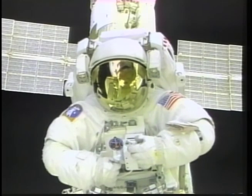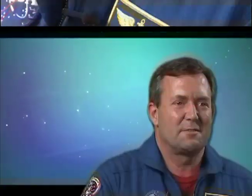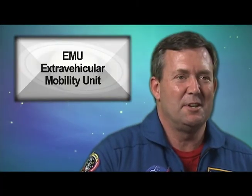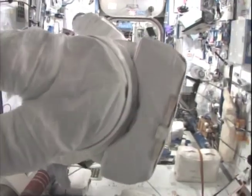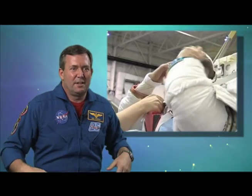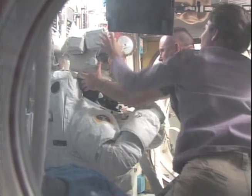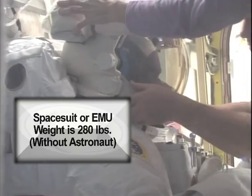A lot of people have seen pictures of astronauts in this big white suit with a helmet on, and we call it an EMU, which stands for Extra Vehicular Mobility Unit. You first put on the lower legs, put on the pants part of the suit, and then you shinny up into this upper part, which is very stiff and hard to contort yourself into, but once you get inside it, it's a nice, comfortable fit. The suit provides everything that you need to sustain you when you're outside in the vacuum of space.